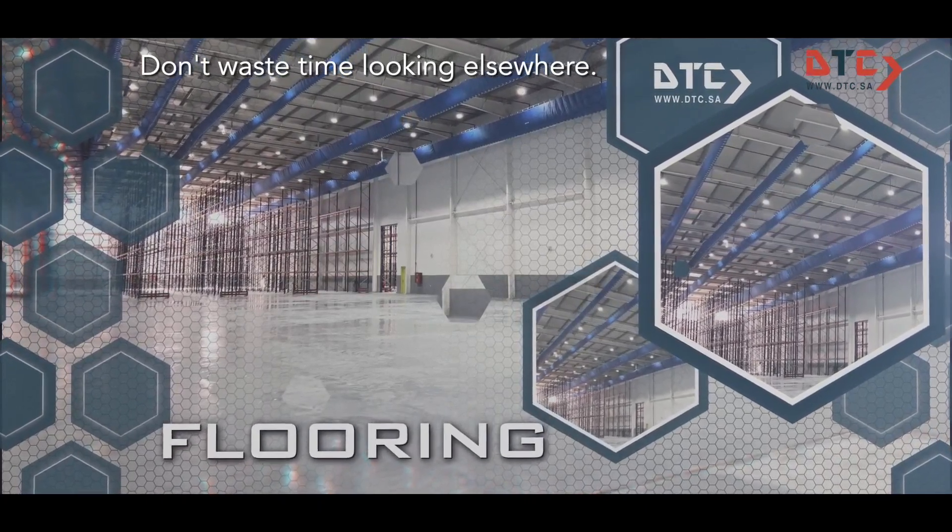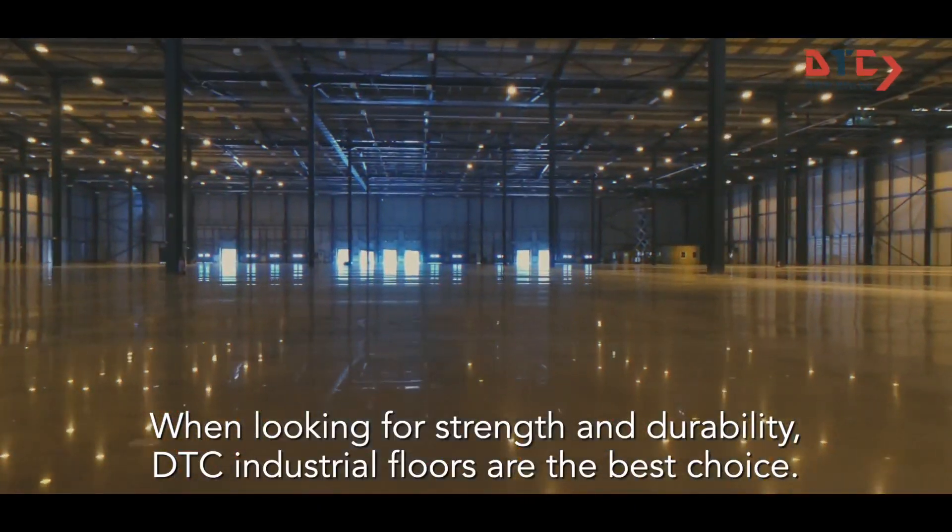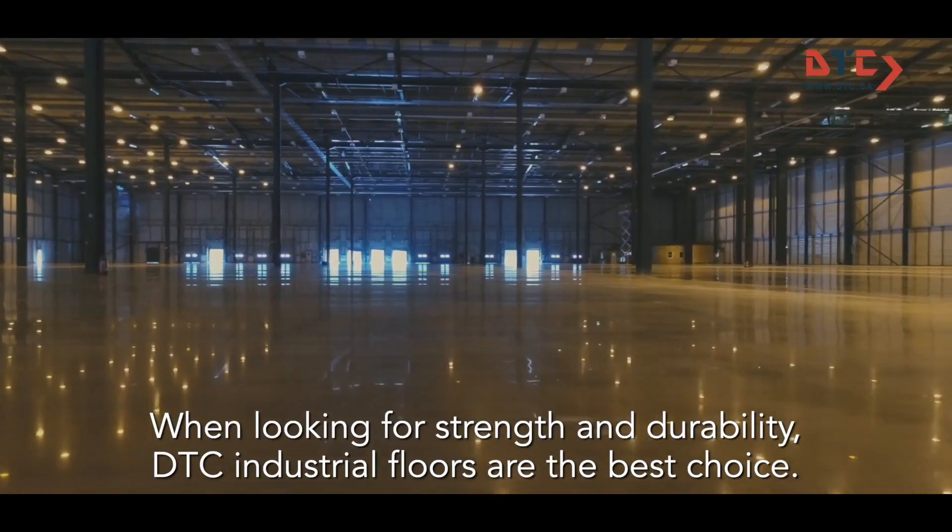Don't waste time looking elsewhere. When looking for strength and durability, DTC industrial floors are the best choice.